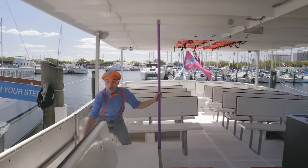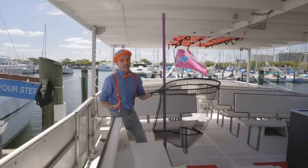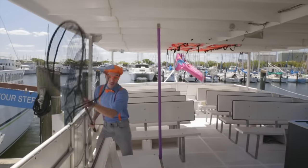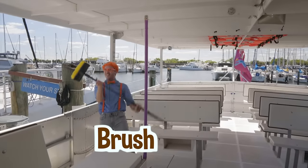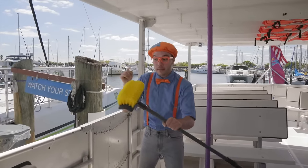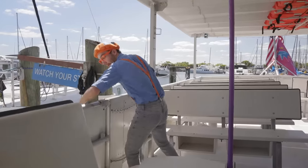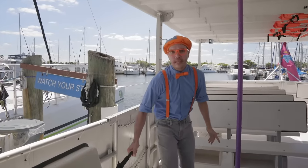And look at this over here — this is a really giant net! But this net isn't for catching fish. This net is really important in case you drop something over the side — you can just pick it up so it doesn't get lost. And check it out — it's a giant brush! This brush isn't a toothbrush. This brush is really good at cleaning the boat. You can scrub it nice and clean from dirt, or maybe if there are barnacles! We'll scrub like this — squeaky clean! Okay, we'll put the brush back. I think we did enough cleaning for today.